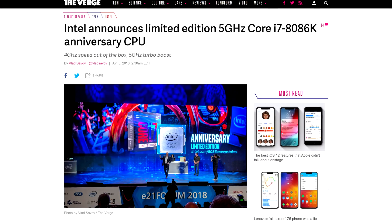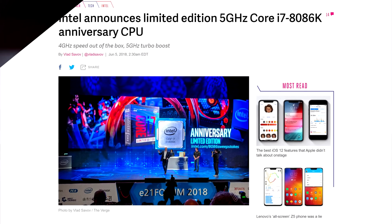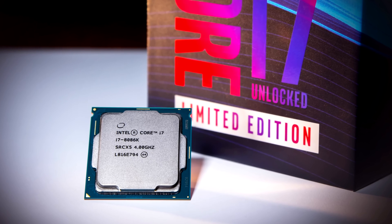Intel's new limited edition anniversary 8086K CPU will feature 4GHz on base clock and 5GHz on boost. It doesn't come out as too much of a surprise since it's not that big of a boost compared to the 8700K. Now if it delivers that performance at the same TDP as its older brother, we might see a little bit more room for overclocking. The CPU was unveiled during their Computex presentation and we also got some other cool news.